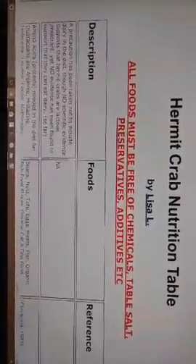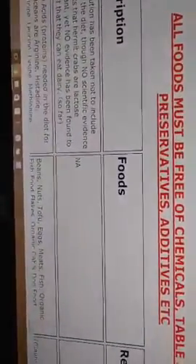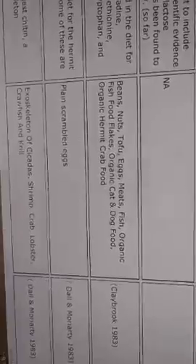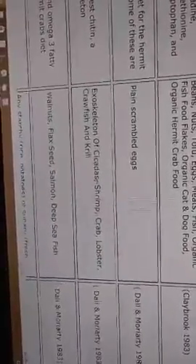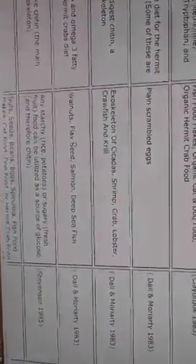Foods that play a role in molting include amino acids, cholesterol, and calcium. You'll want to make sure you include the amino acids group — the chart tells you which foods cover that. For calcium, you can use exoskeletons of cicadas, shrimp, crab, lobster, crawfish, and krill. You can also do calcium supplements, cuttlebone, or eggshells.